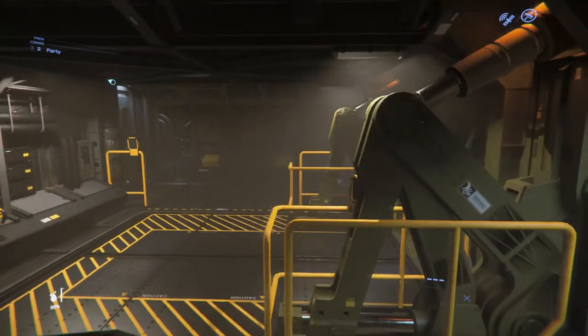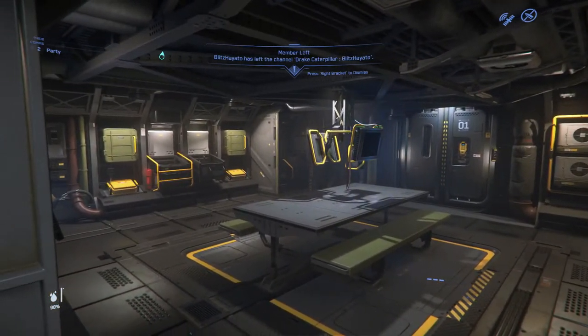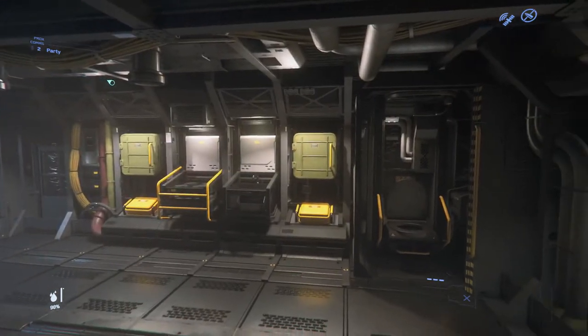The interior of the Caterpillar is not built for comfort. Super basic living quarters, barely bearable bunks, and a toilet designed for the community minded.